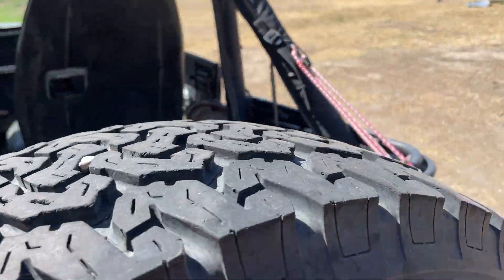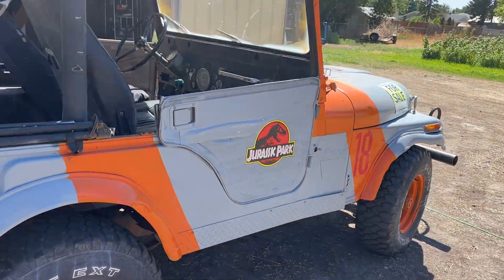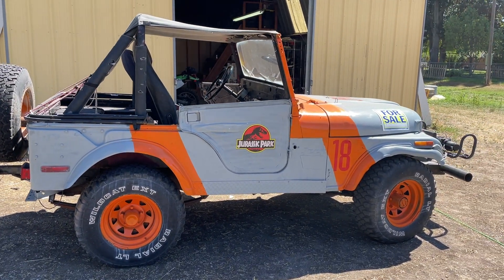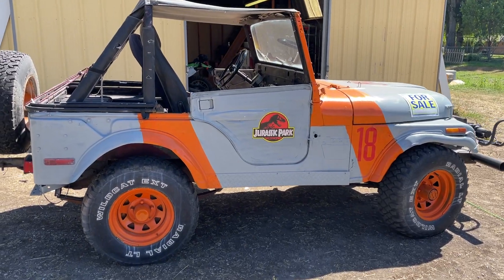Anyway, this is my beast. It kind of looks like a beast right now — not too shiny.